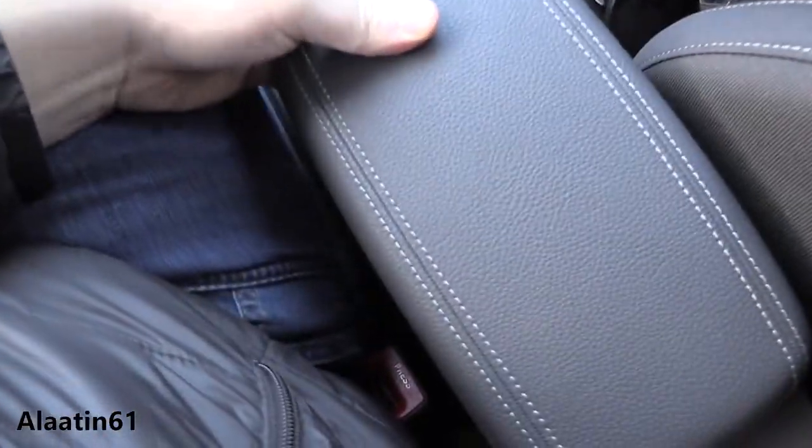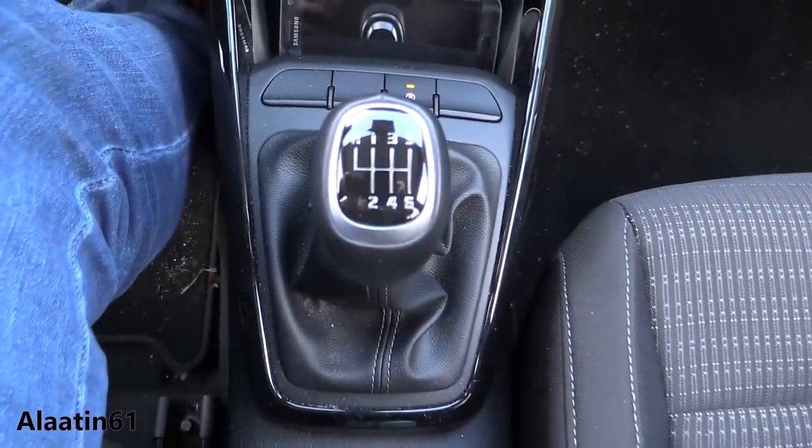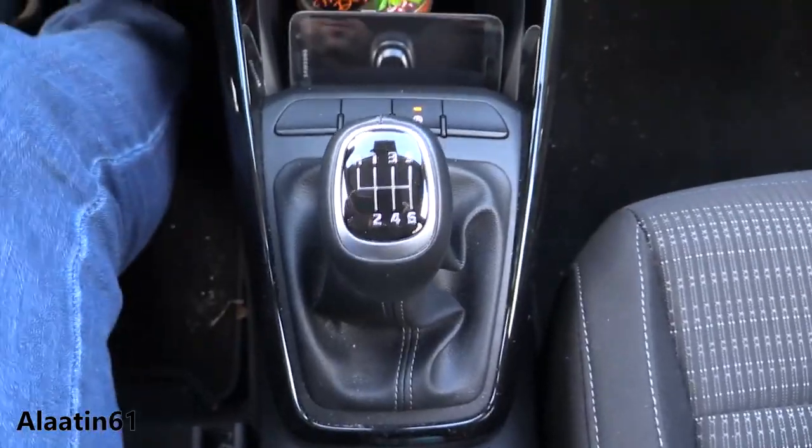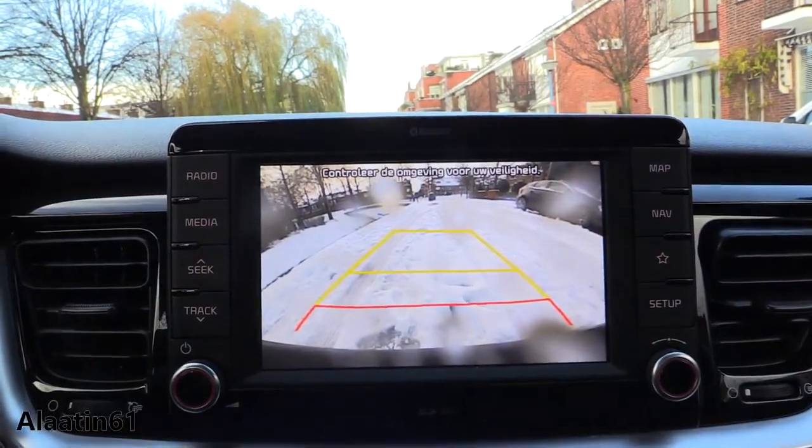You have the storage area here, two cupholders, handbrake, 6-speed manual, with the rear view camera. And this is the rear view camera with the guidelines.